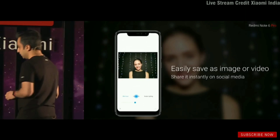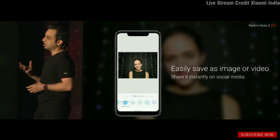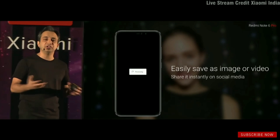Once you've done this dynamic bokeh, you can easily capture it either as a still image or as a video, which can be readily shared on any of your platforms.